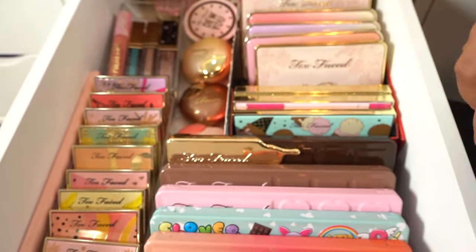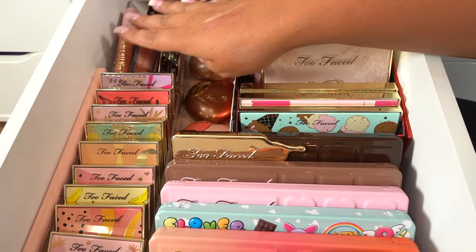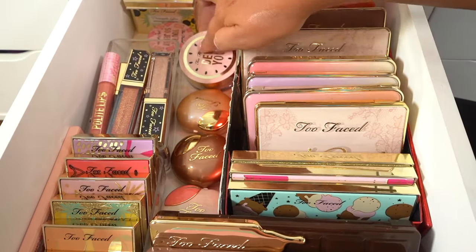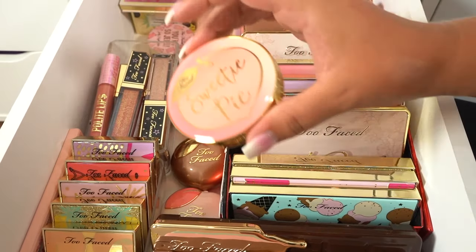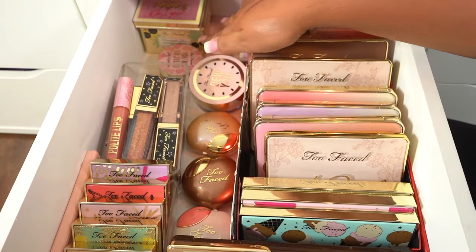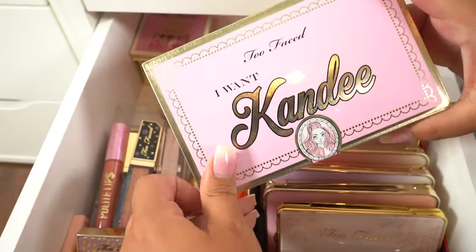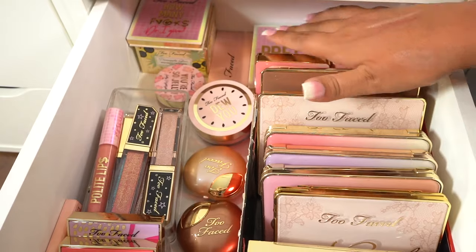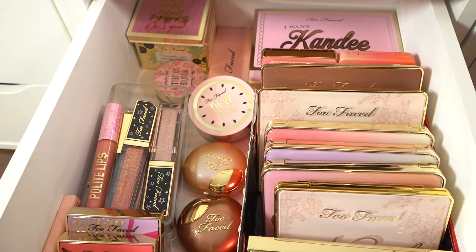And then we have just the Polite Lips collection — this was a collab they did with someone. Then in the back, we have the Do You Face Powder, just a few random things like a bronzer and a highlight. The new Pineapple Glow toward the back. And at the very back, we just have some more random things like the I Want Candy Too Faced Collection, the Pretty Mess, and then there's another one from a Holiday Collection. So that is my Too Faced drawer.